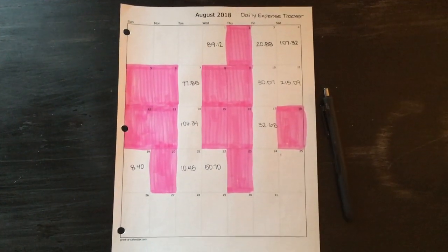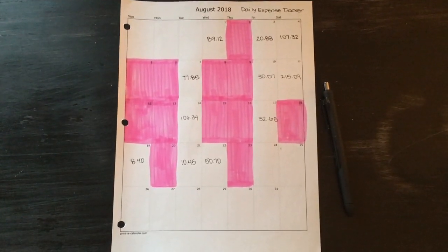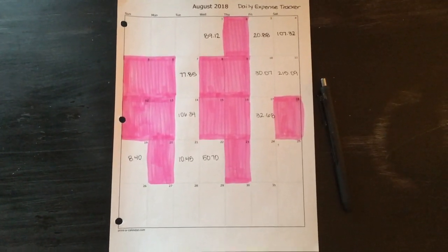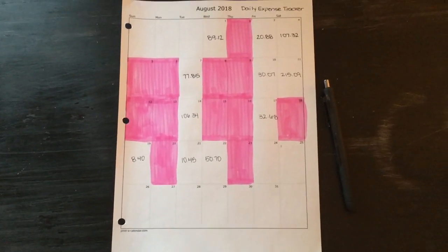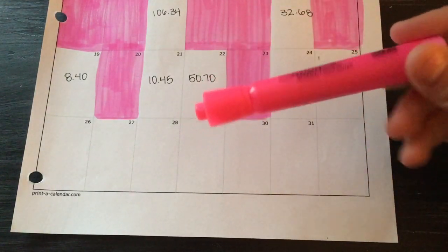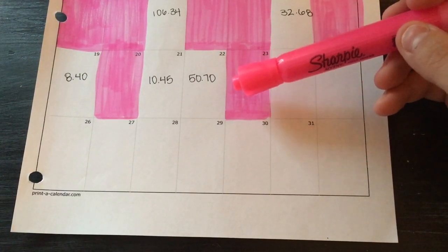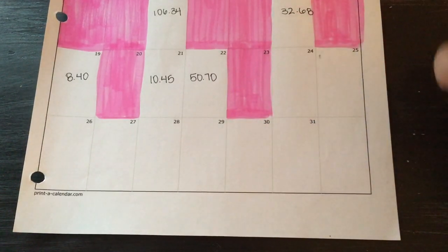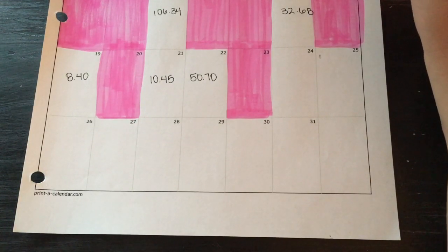Hey everyone, welcome back to my channel. Today I'm going to do my August 2018 July expense tracker from the 24th to the 31st. I've zoomed you guys in a bit and today I'm going to use a pink highlighter — that's what I do to track my no spend days. This expense tracker does not count bills; it's just expenses from my cash envelopes.